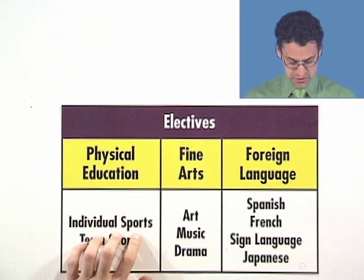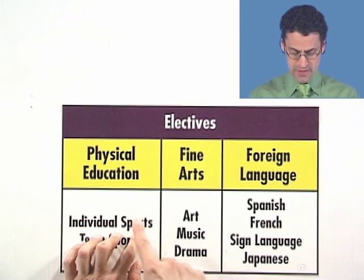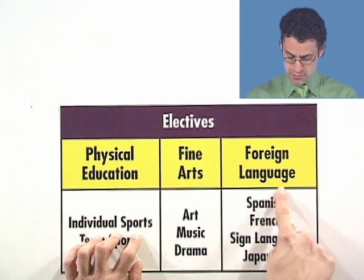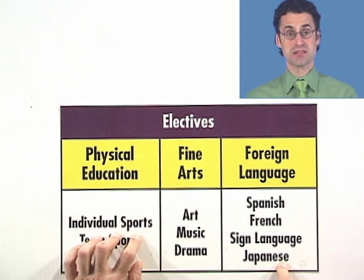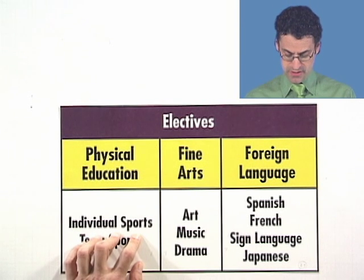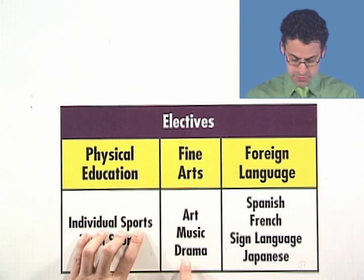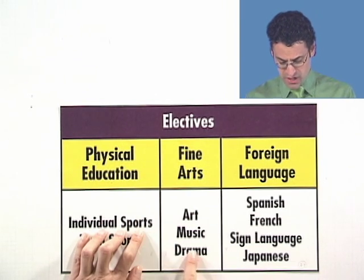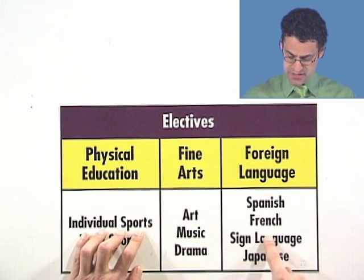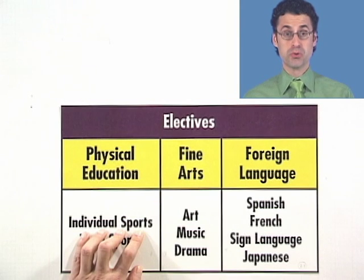Alternatively, I could have picked individual sports and music. How many new options would I have? Well, there are four options: Spanish, French, sign language, Japanese — so another four, bringing us up to eight possibilities. And then with individual sports and drama, there are again four possibilities: Spanish, French, sign language, Japanese. That's another four, so now I'm up to 12.